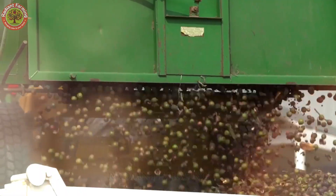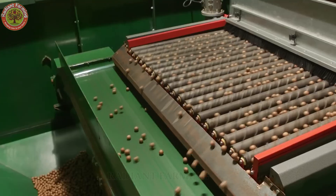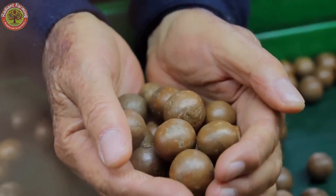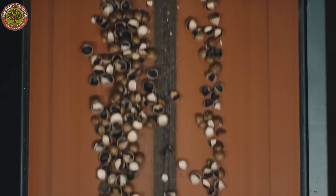Known for its rich, buttery taste and crunchy texture, this tiny nut has become a symbol of gourmet health food around the world. But behind every little macadamia is a long and fascinating story, from fertile volcanic soil and innovative farming to the sweat of hard-working growers and meticulous processing.